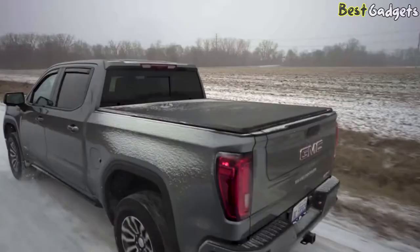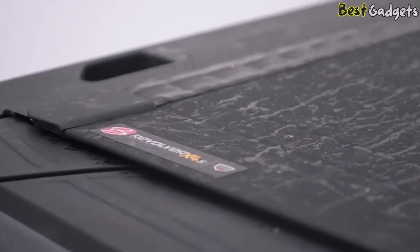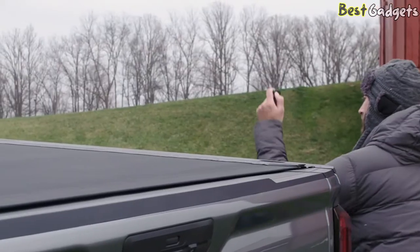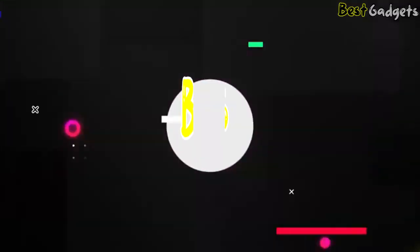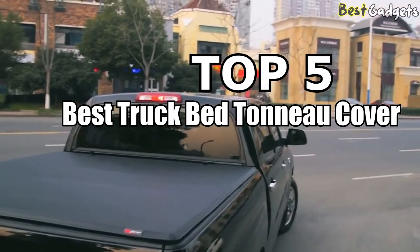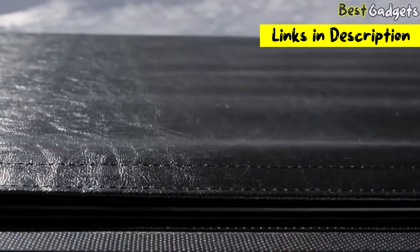Trucks are great for hauling tons of equipment and getting the job done, but keeping your gear secure in the bed is a constant concern, especially when you leave equipment in your truck bed overnight or while you leave your truck unattended. Welcome to Best Gadgets! We've got the top 5 best truck bed tonneau covers for you today. You can buy them at the links in the description below the video.